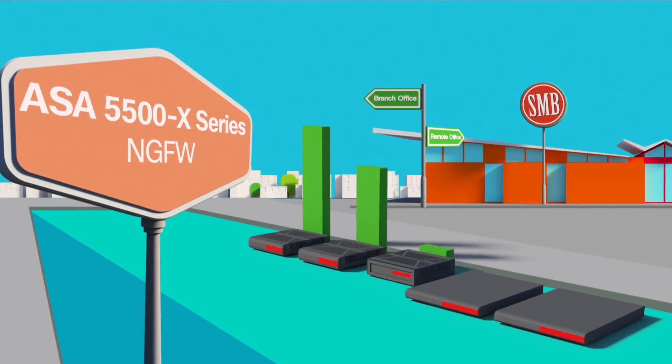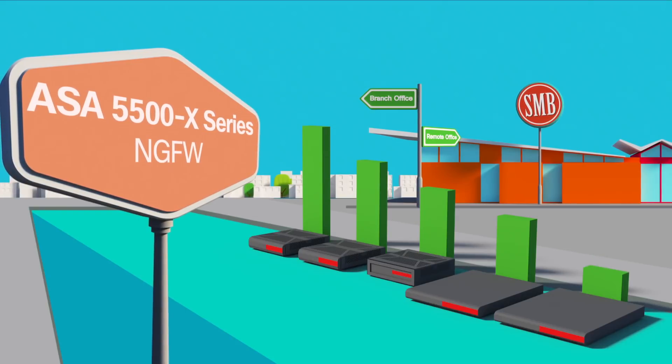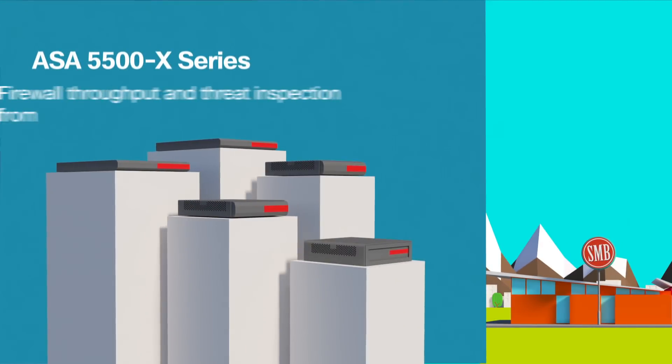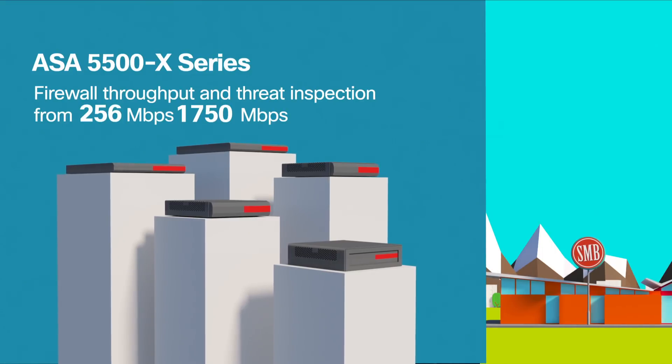For the small business, our ASA 5500X series next-gen firewalls provide a cost-effective solution. Out of the box, these NGFWs offer strong firewall capabilities and threat inspection rates, ideal for a single or remote branch office deployment.